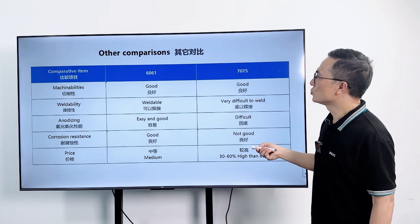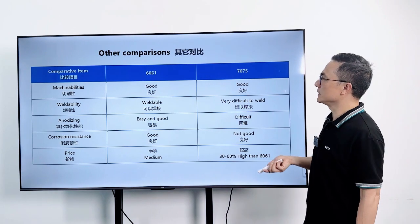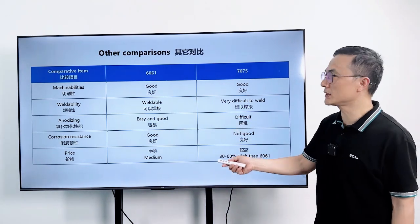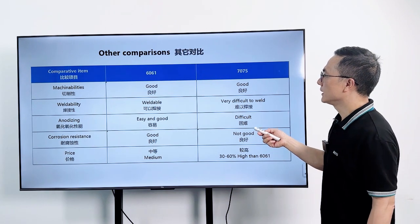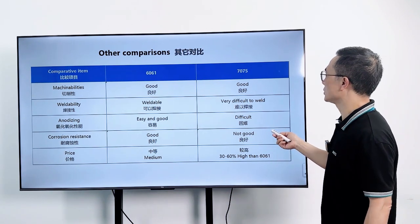3. Machinability — both alloys are good. 4. Weldability: 6061 Aluminum has excellent weldability, but 7075 Aluminum is more challenging to weld.